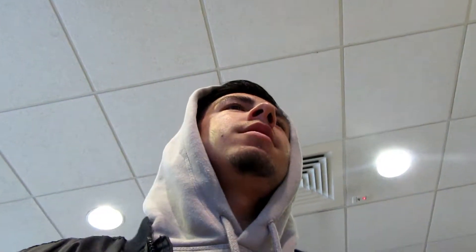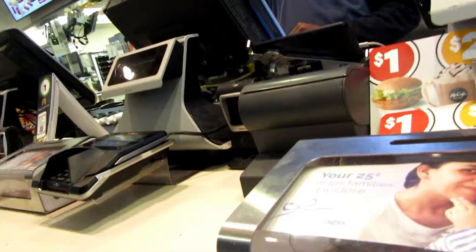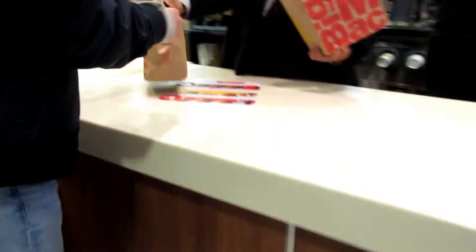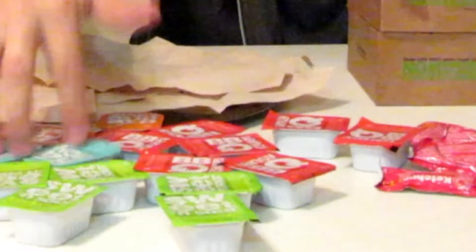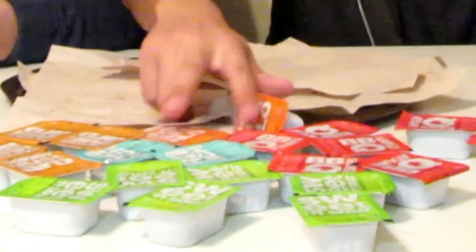Do you guys have the 20 piece chicken nuggets for like five bucks, or the 50 for 10? The 50 piece is $10. Can we get two of those — two 50 pieces? What sauce would you like? Let me get barbecue sauce and just give me everything. We got the 10 piece, 20 piece, two 20 pieces and a 10 piece, 50 and another 50 — that's 100. Got our sauces: barbecue, ranch, sweet and sour, honey mustard, buffalo, and ketchup.